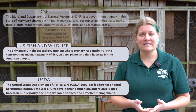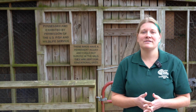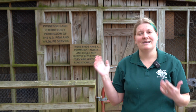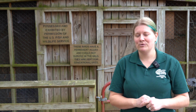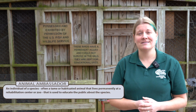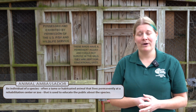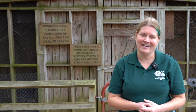Some of them have injuries from either flying into glass or getting hit by cars. Others are imprints, meaning that they were raised by people. So all these birds cannot be returned back into the wild. Instead, we use them to be our amazing animal ambassadors for their species, teach people up close about how cool these birds are, and what people at home can do to make sure we don't get any more birds into our aviary.